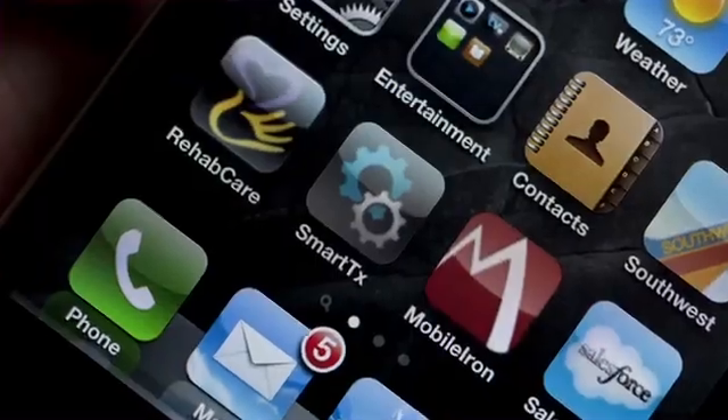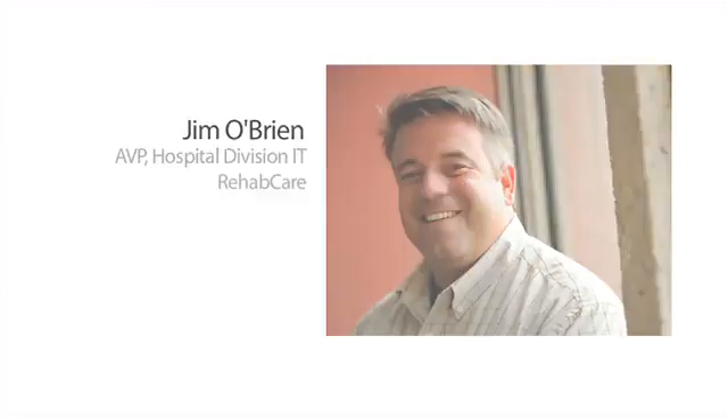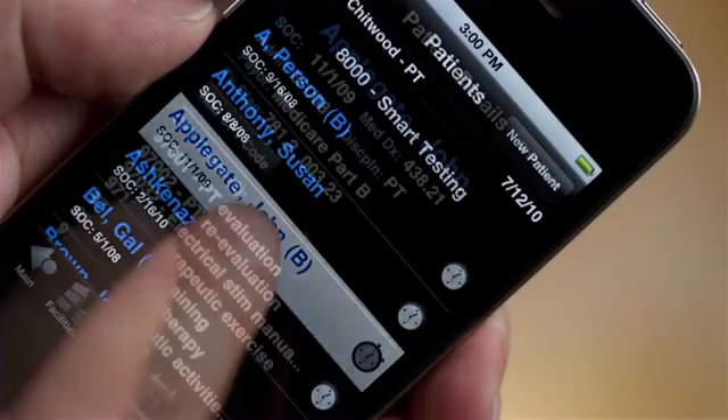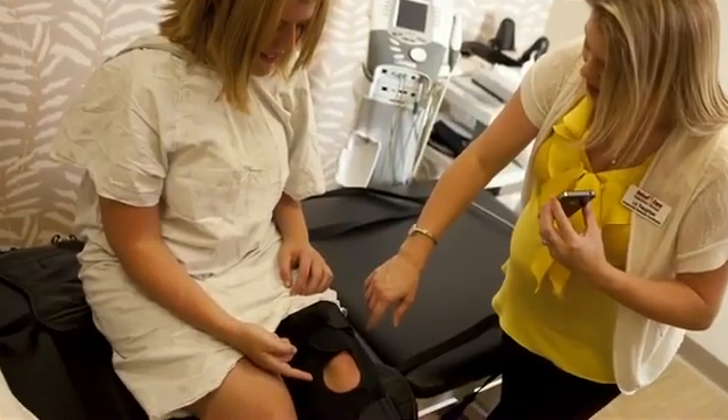With an application like SmartTX, we're enabling our caregivers to take care of patients at the point of care, capturing vital information when they're giving it. It also allows for better documentation, which in turn helps with patient outcomes.